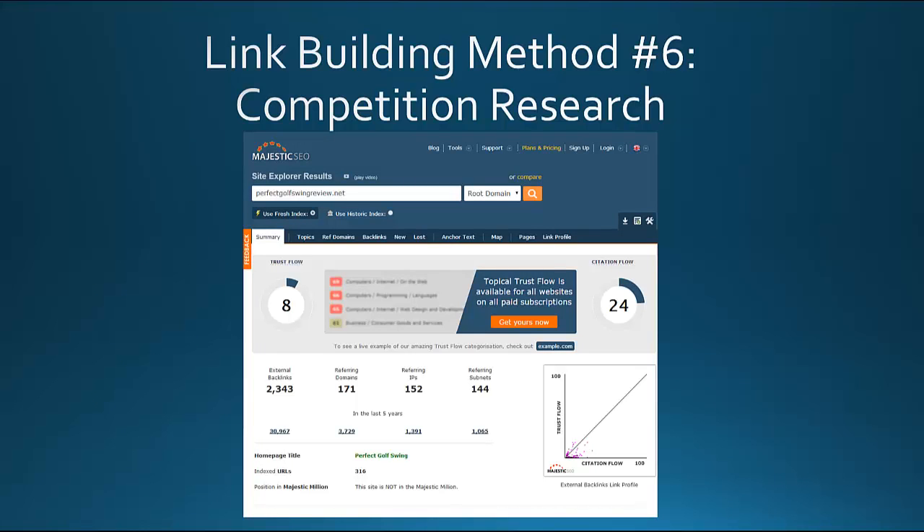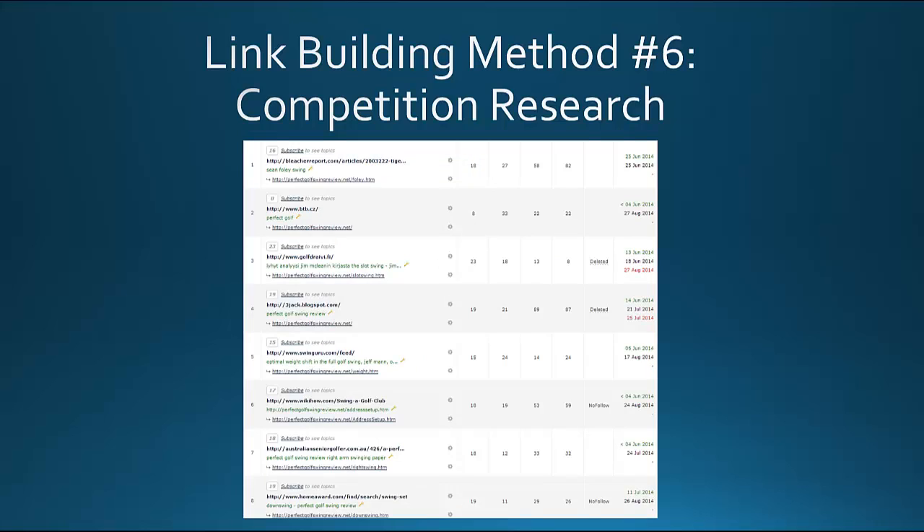Here's what Majestic SEO looks like. You just type in your competition — for example, if you were in the golf niche and one competitor was perfectgolfswingreview.net. You can look at the trust flow, and it'll tell you there are 2,343 external backlinks going in. With the upgraded version you get insight into what those links are. Some links are blog comment links, for example on Bleacher Report. Scrolling down, there's a link on a Blogspot blog, one on swingguru.com which is another golf article.